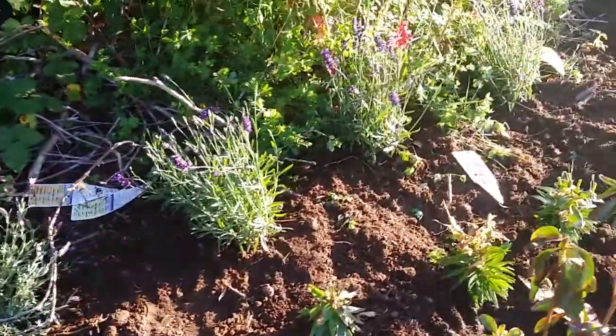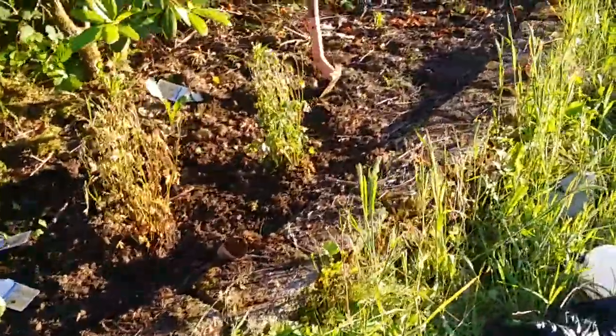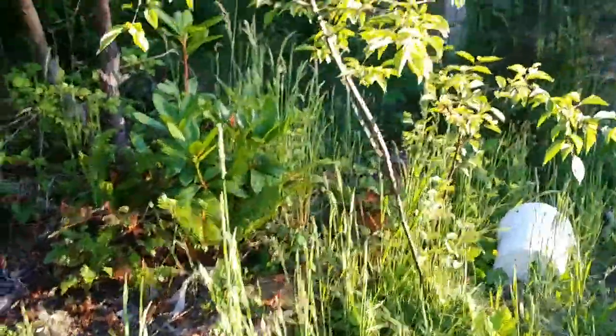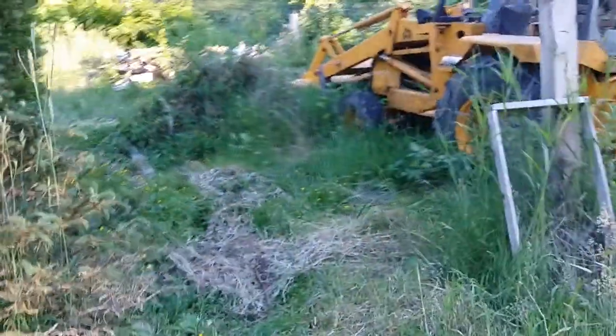I've got like 15 lavender plants or something like that in here. Now we're getting sunny — it's about eight o'clock and we've got a couple more hours of sunlight left, which is nice. This tree I have no idea what it is — maybe a plum or cherry, I think.